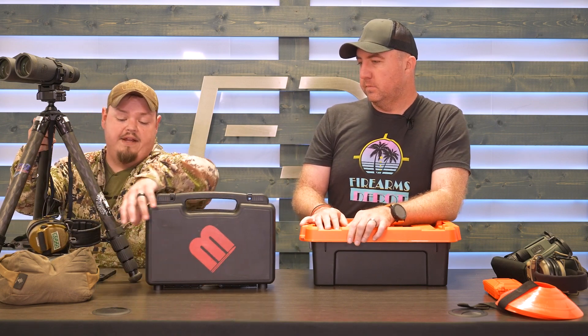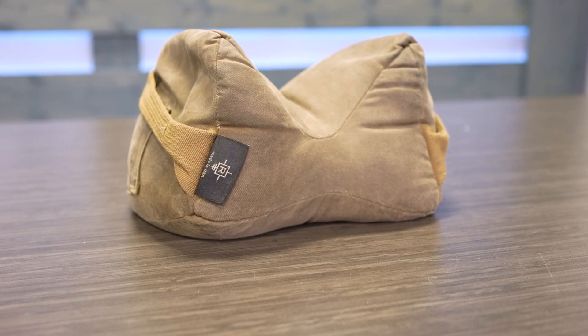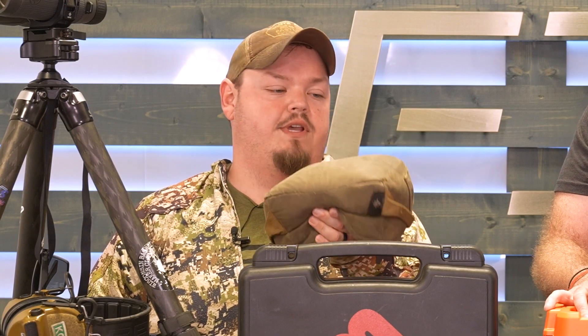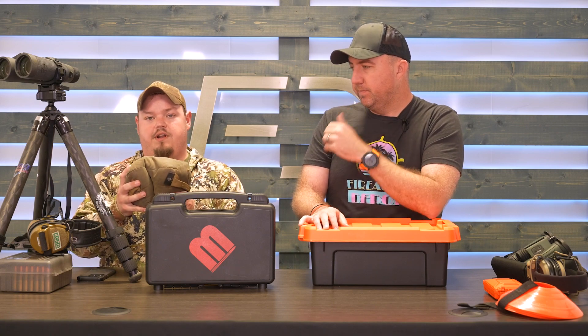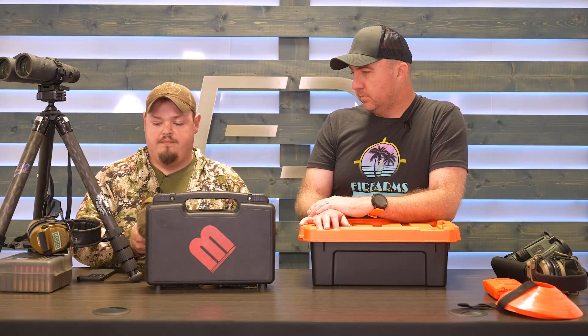Next up is a rear bag or support bag. I'm a big fan of Armageddon Gear's medium Game Changer — I have about six of them. They're super versatile: rear support, zeroing a handgun for accuracy, putting binos on a table, or weighting your bag so wind doesn't blow it away. Having a support bag, especially if you shoot a lot of rifle, is an important piece of gear.